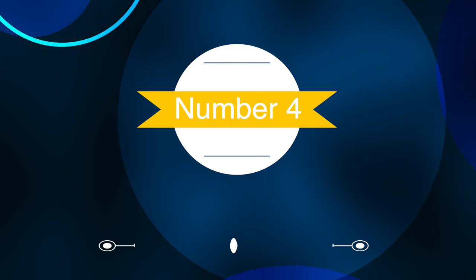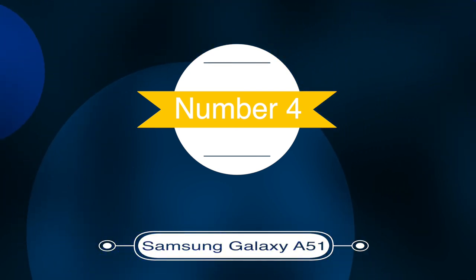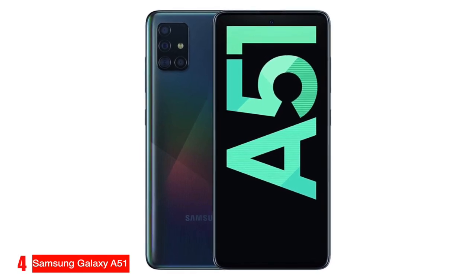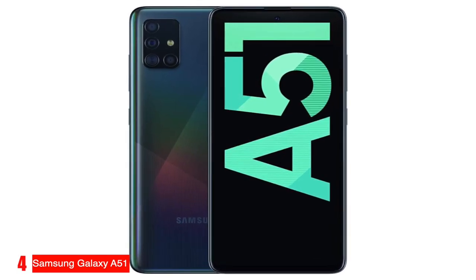Number four, best large screen: Samsung Galaxy A51. The Samsung Galaxy A51 is our selection as the budget smartphone with the best large screen.